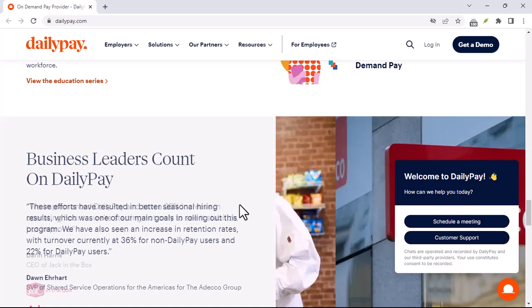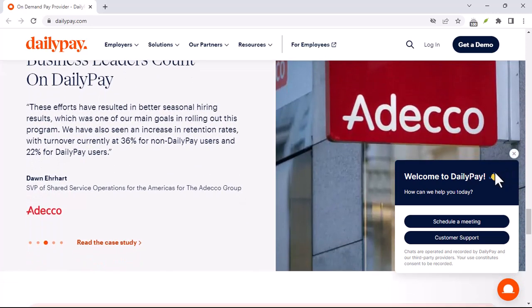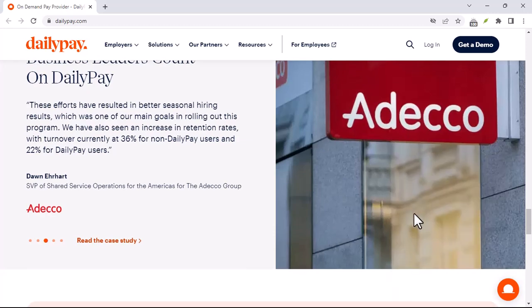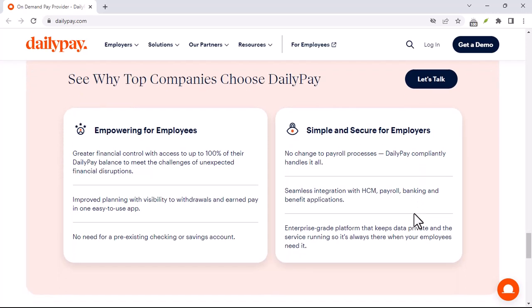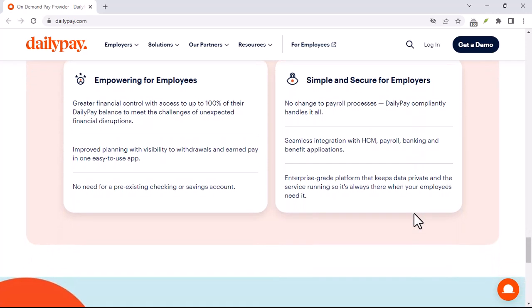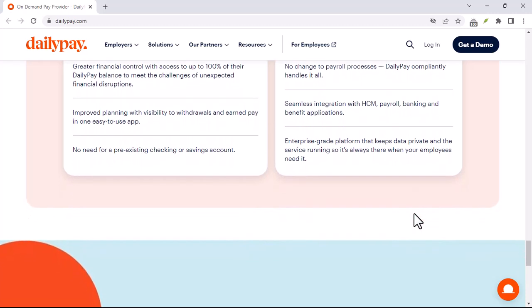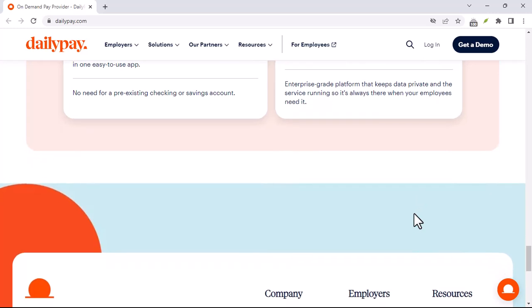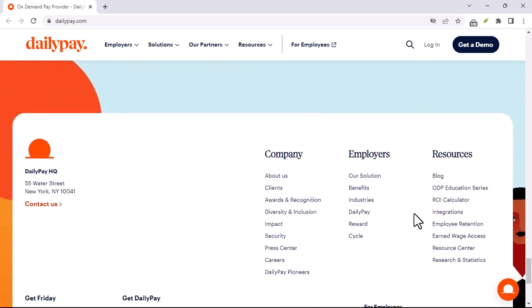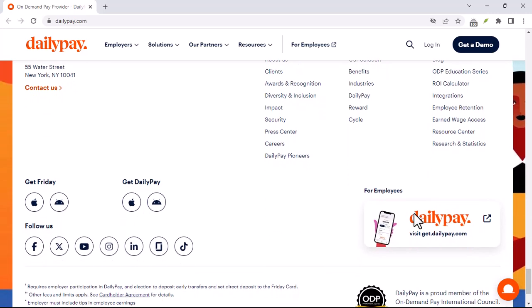The impact of DailyPay EDI on employers includes: increased efficiency, as automating payroll saves time and resources; improved accuracy, as less manual data entry means fewer errors; enhanced security, since electronic transactions are more secure than paper-based systems; and better financial management, as real-time data allows for better cash flow management.